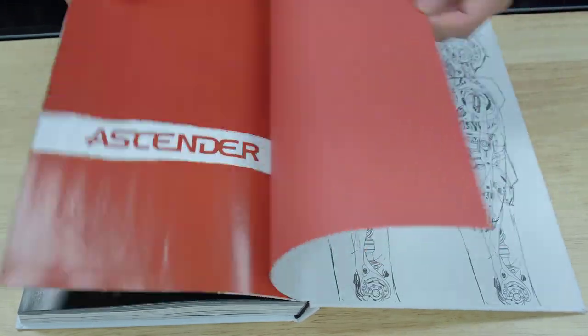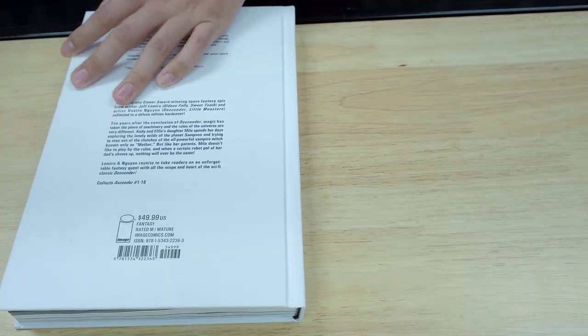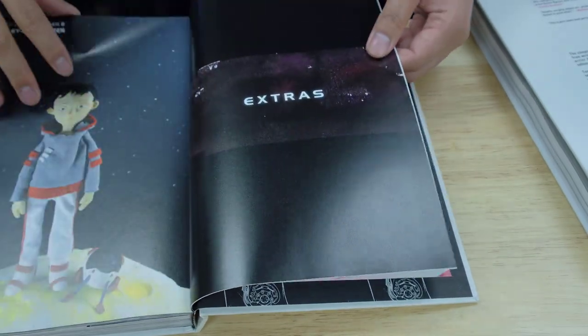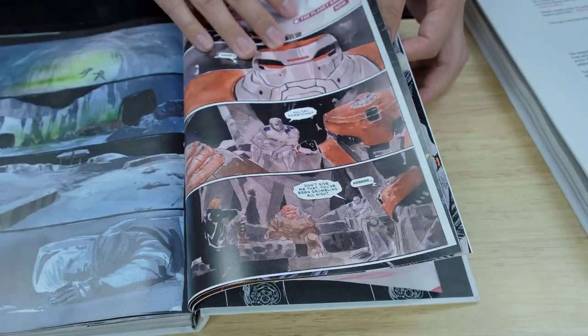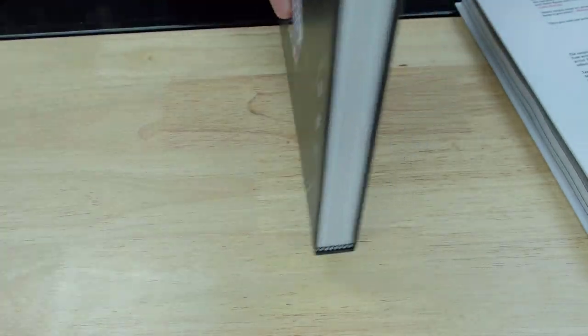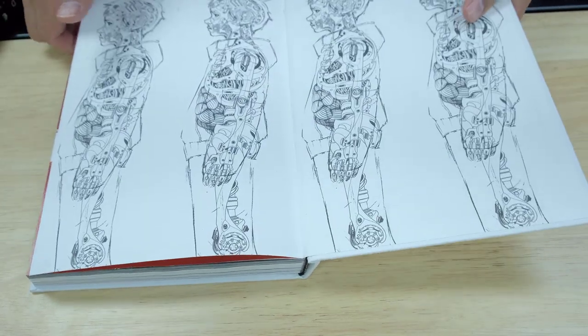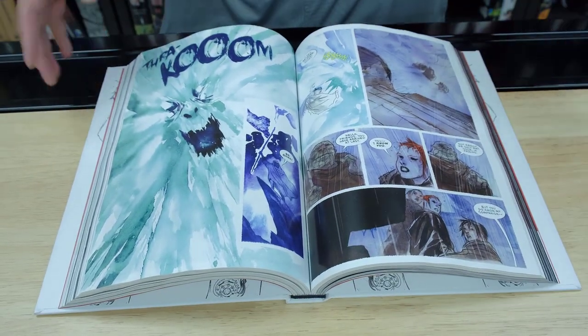So you have the end of the series right here, and I guess there are no extras in here. That's a little surprising and a little disappointing. In the other books — Volume 1 and Volume 2 — you have black and white sketches and extras in the back. I'm really surprised that Ascender doesn't have any extras. So that's something you should know if you're getting this. If you have the trade paperbacks and you're buying this for extras, just know there are none — but you still get the oversized artwork.